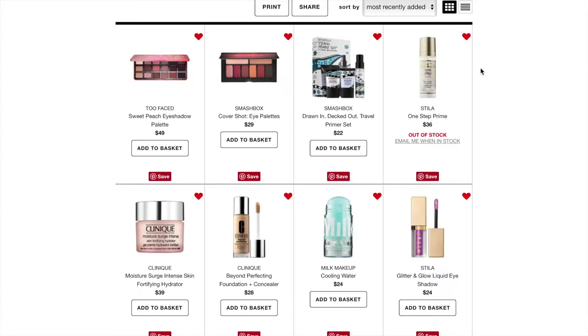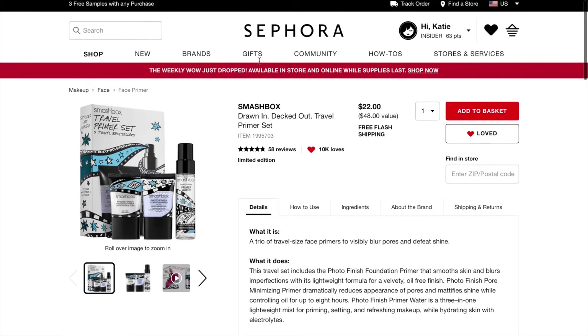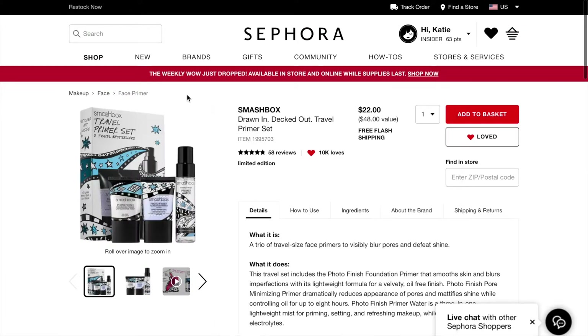Next I have the Smashbox Drawn In Decked Out Travel Set Primer Set. This is limited edition, it's $22 but a $48 value. You get a sample size of the Photo Finish Foundation Primer, a sample of the Photo Finish Pore Minimizing Primer, which I've always wanted to try, and the Photo Finish Primer Water, which I love — it's just so moisturizing. I kind of put this on here as a maybe.